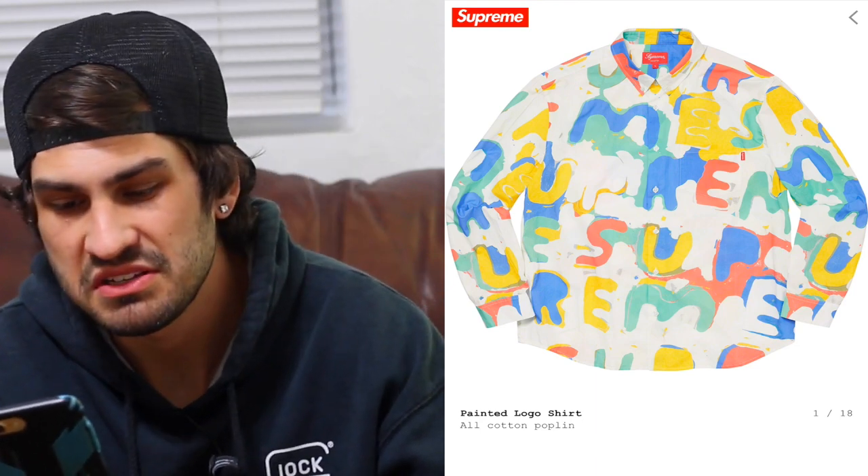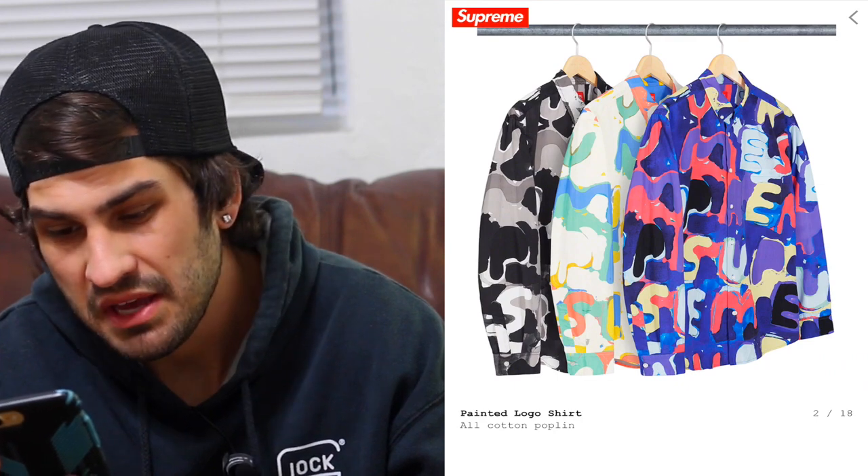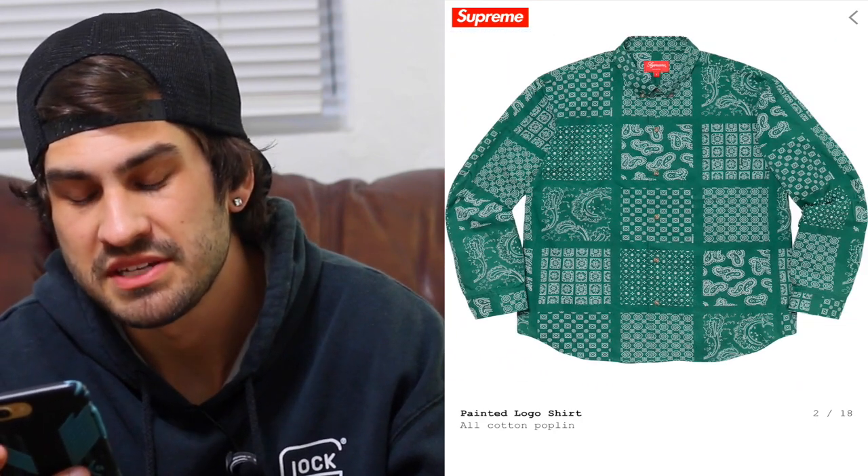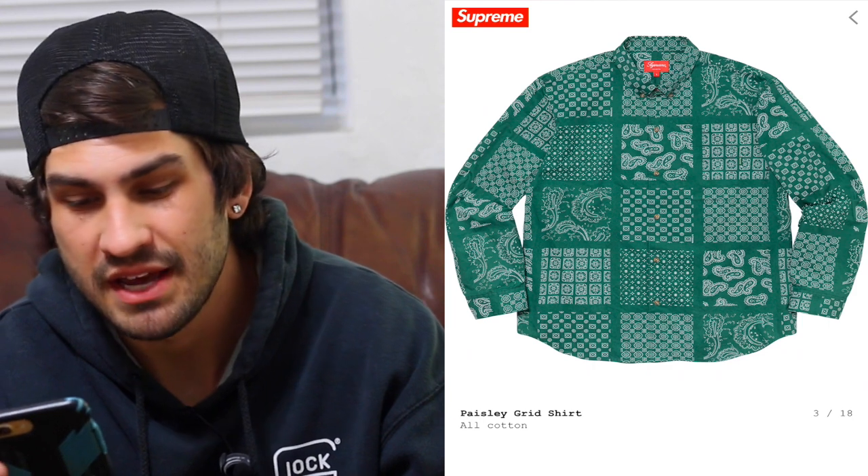Continuing down, you have the painted logo shirt. I like this — if you guys know me, you know I like bright colors and loud stuff, so this isn't too bad. If I had to pick between all of them, that purple one is pretty hard — that purple one's nice.